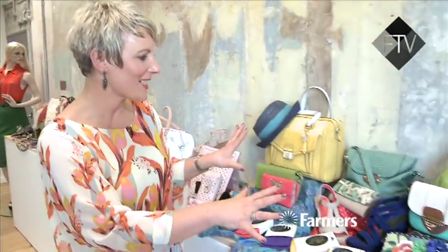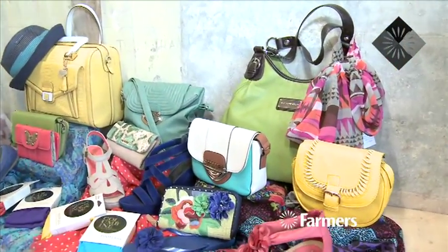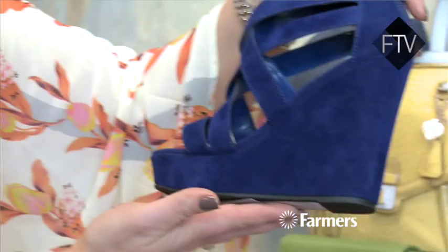Then we go into my favourite — the really bold and beautiful. All of these colours are really bold, so try mixing them up. It's fine to have yellow shoes and a blue handbag. Lots of really bold shoes — these gorgeous big blue ones are just fantastic. So head into store, have a look at everything you've seen today, plus so much more.